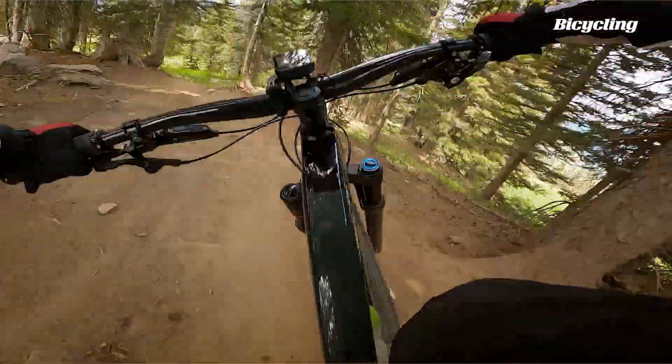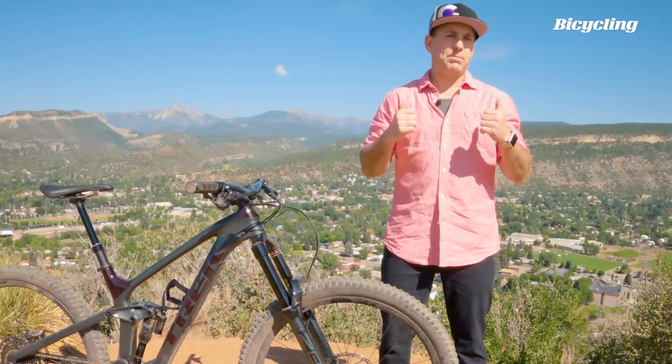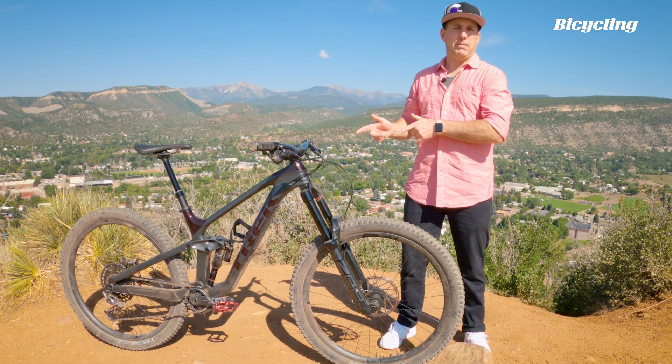Is Trek Slash just another enduro racing rig? Or can it be your everyday trail bike? I'm Matt Phillips, Bicycling senior test editor. Let's check out Trek's latest mountain bike.